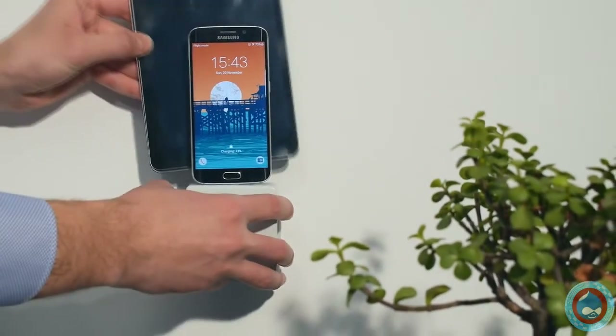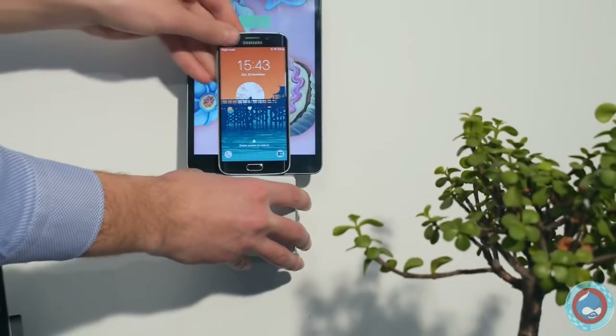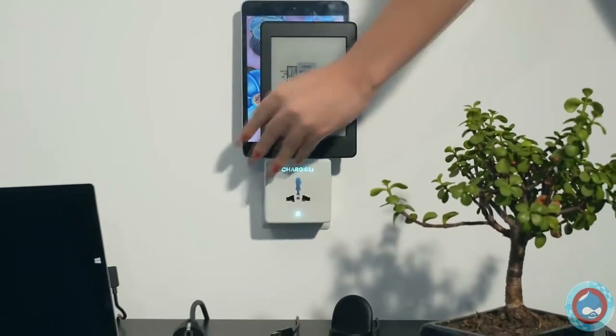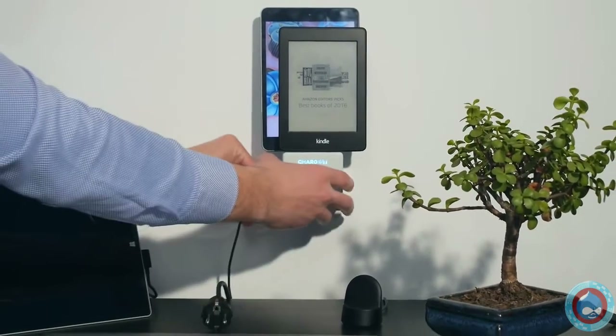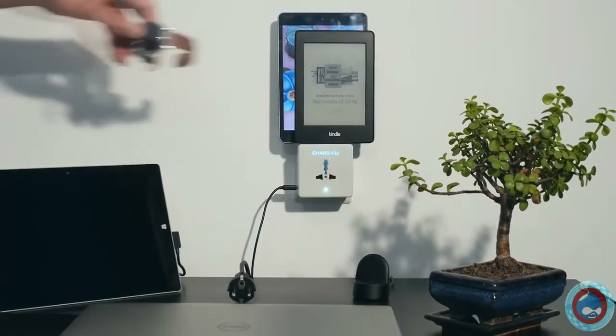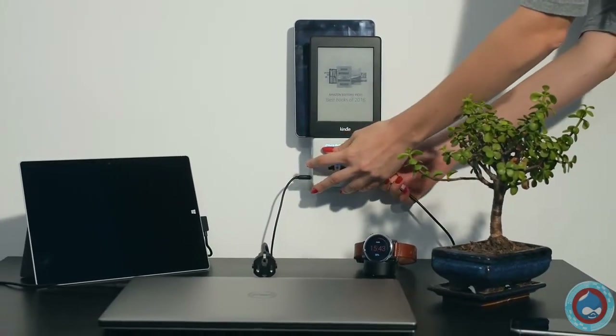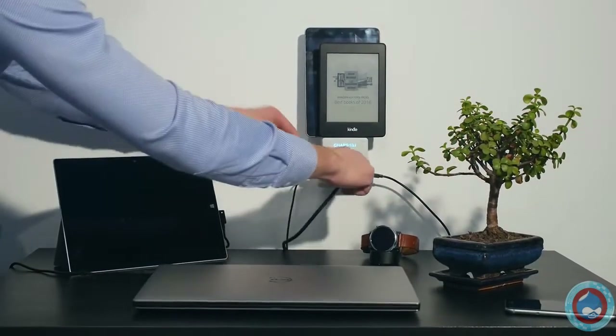It also works with other devices sharing the same charging standards. Chargist also has three additional USB ports to make it the most convenient universal travel adapter and you still have the outlet ready to use.